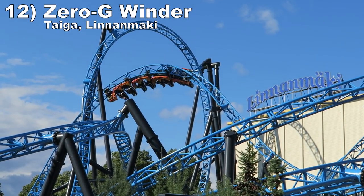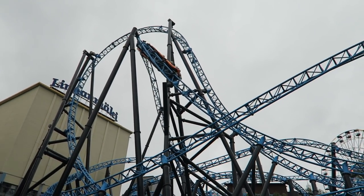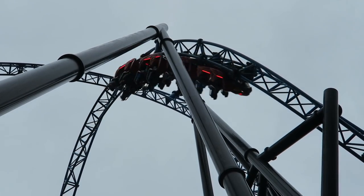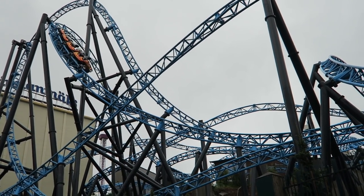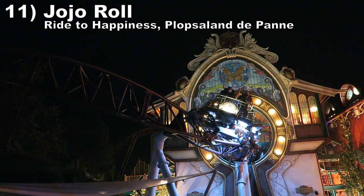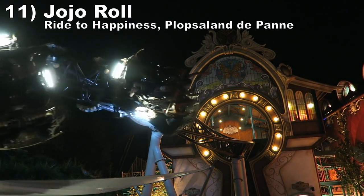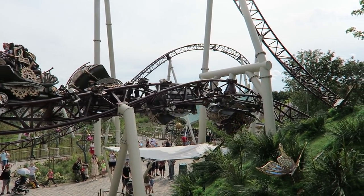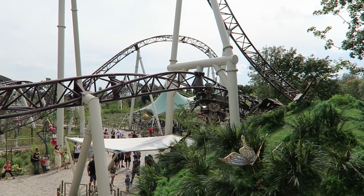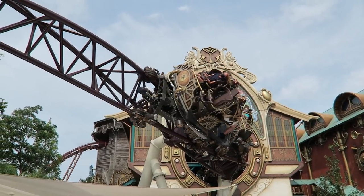Number 12: the Zero-G winder on Taiga at Linnanmäki. This Intamin launch coaster blasts you into this super slow inversion that gives incredible hangtime. At the same time, you also get an amazing view looking down a hill and then drop down that very hill into the rest of the ride. Number 11: the Jojo Roll on Ride to Happiness at Plopsaland de Panne. This may be one of the slowest inversions in the world, and that works to its advantage — you get nearly 5 seconds of sustained hangtime as you perform this glacial barrel roll out of the station. And since this is an extreme spinning coaster, you will also spin slowly, making it feel like time is standing still while upside down.